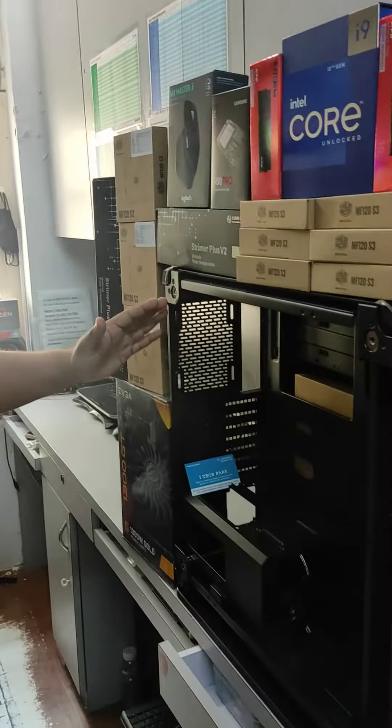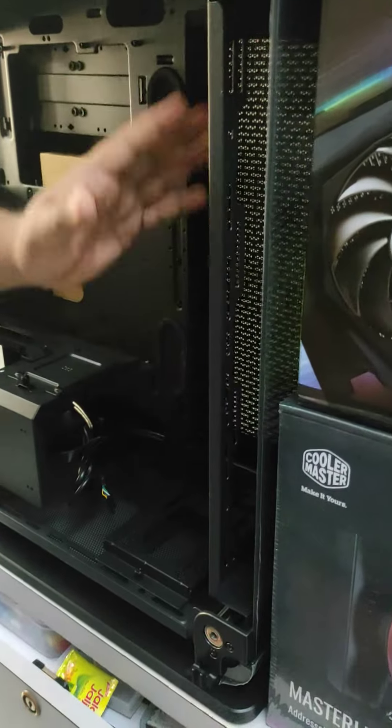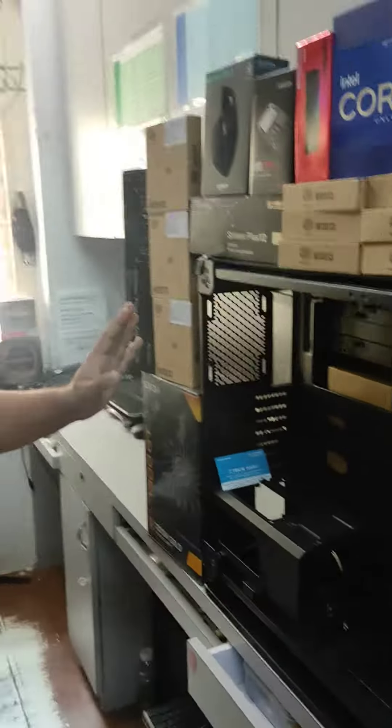This cabinet is very special — you can see it has 13 fans installed. If you want to see a build like this, check out our YouTube channel.